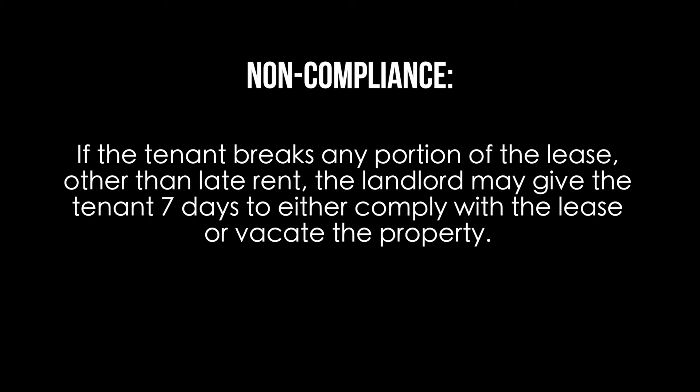Non-compliance. If the tenant breaks any portion of the lease other than late rent, the landlord may give the tenant seven days to either comply with the lease or vacate the property.